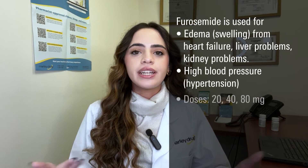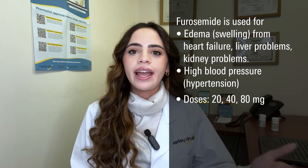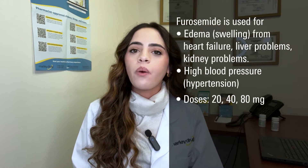This medication is available in tablet form in dosages ranging from 20, 40, and 80 milligrams and can be taken by mouth with or without food. However, if it upsets your stomach, try taking it with food.